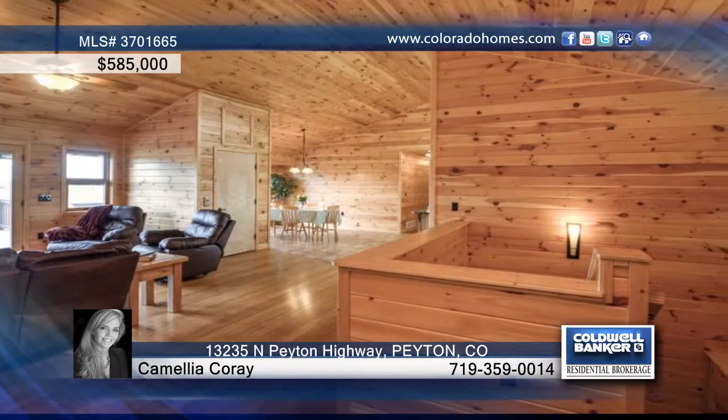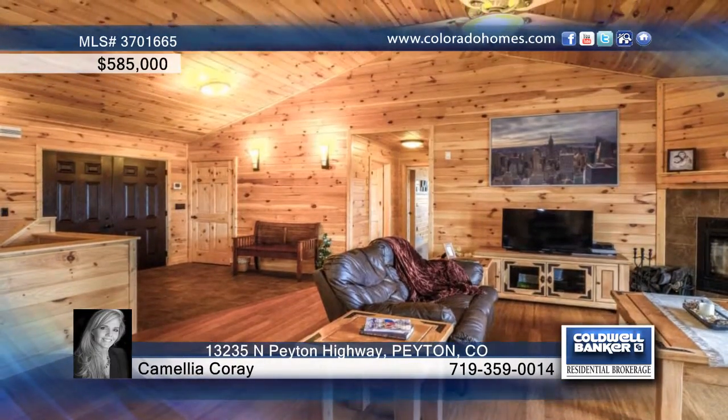Walking through the double French doors, you'll be greeted by the pine vaulted ceilings and walls, bamboo floors, and wide open floor plan.